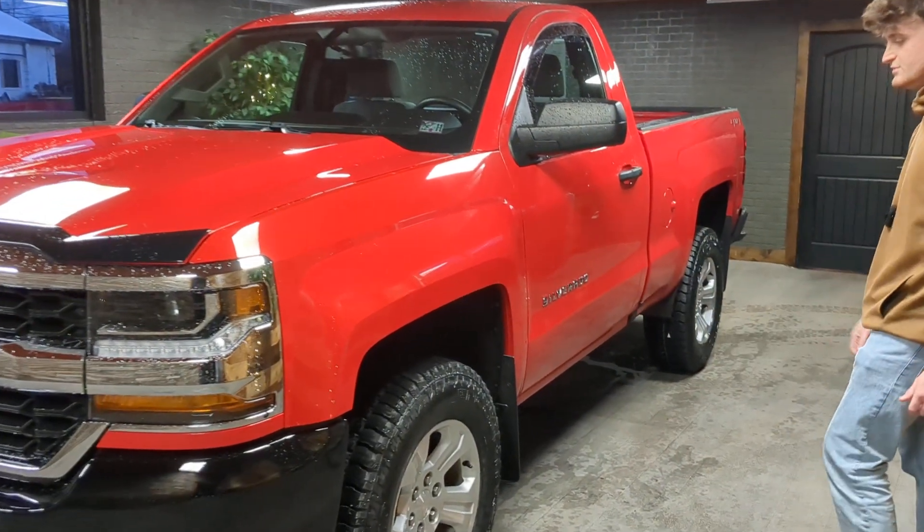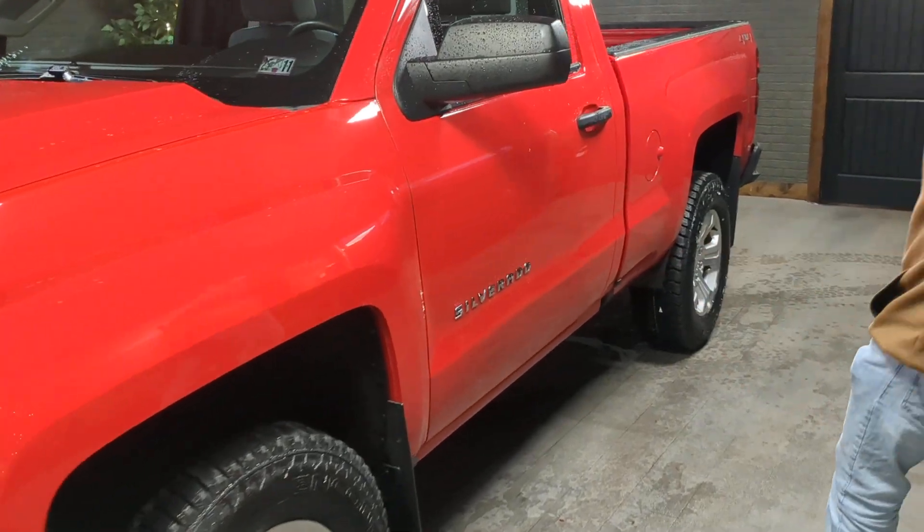Looking down the side of it, it's in great shape — no scratches, no dings. It has a fresh set of tires on it. I also want to point out that this truck does have a brand new set of rocker panels and cab corners going the whole way back, so no worries about rust.